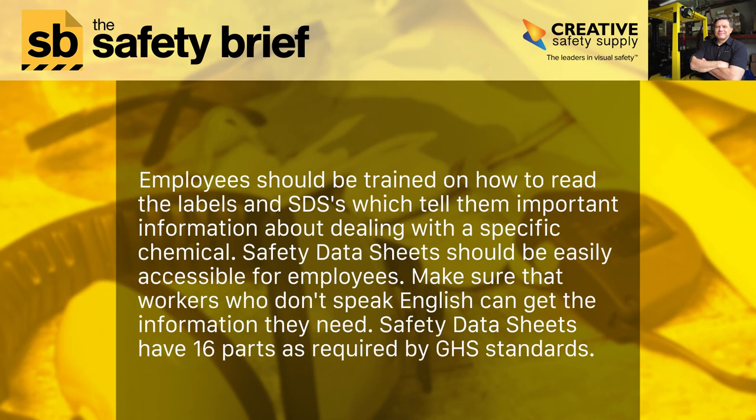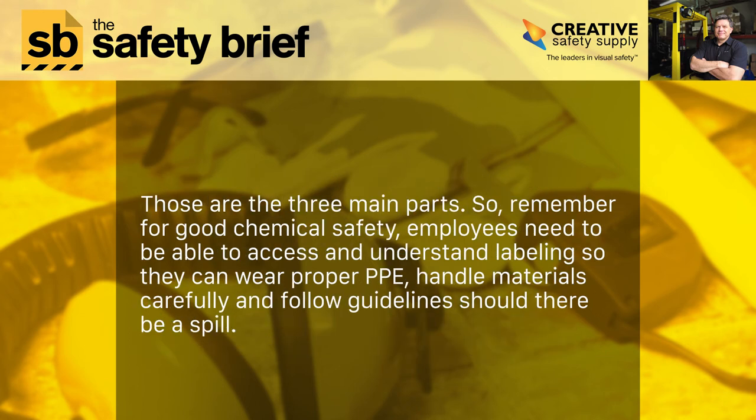Safety Data Sheets should be easily accessible for employees. Make sure that workers who don't speak English can get the information they need. Safety Data Sheets have 16 parts as required by GHS standards.